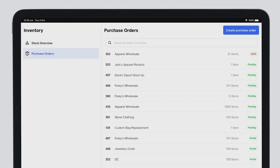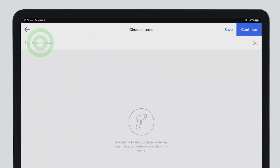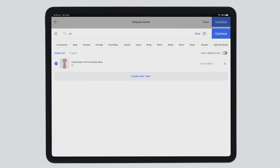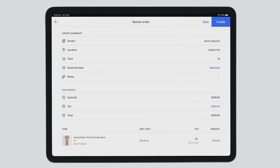Square Professional, Performance, and Premium add to those basic features with e-commerce inventory management tools, customer reviews integration, automatic purchase orders, barcode label creation, vendor management, and more.